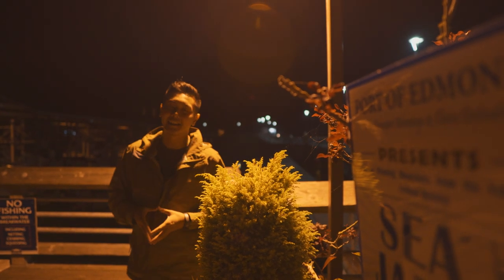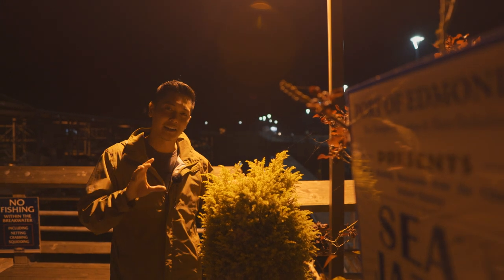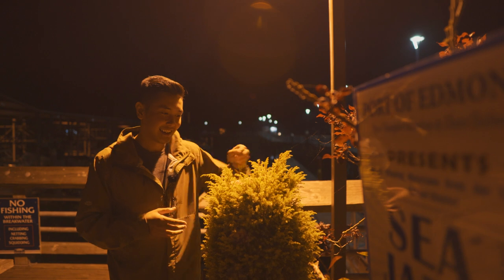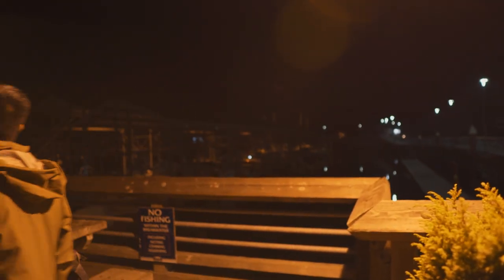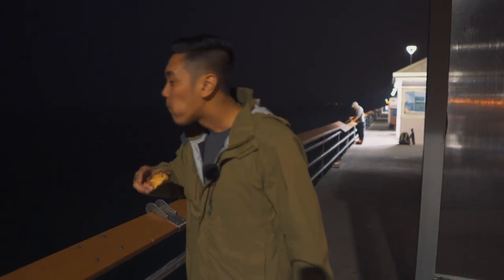Alright guys, thanks for joining me today. I want to thank Sam for filming. If you guys want to support the channel, go down below — you can see 'buy me a coffee,' you can donate to the channel. Thanks for watching. Alright, we are out here — don't thank you, bird feces. Peace.